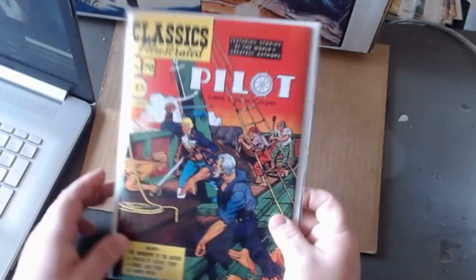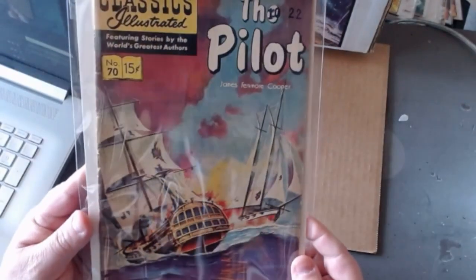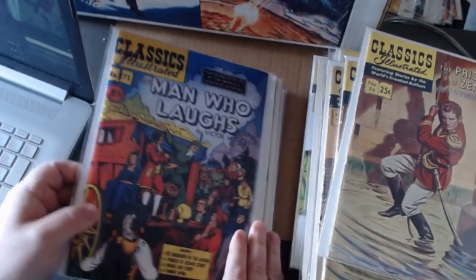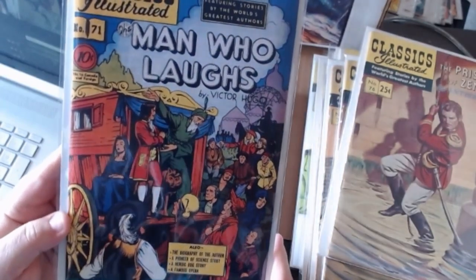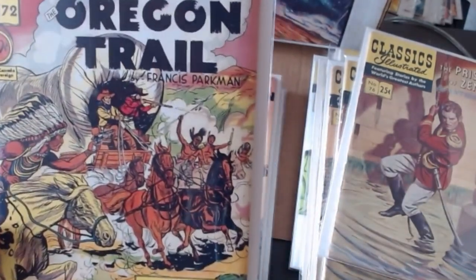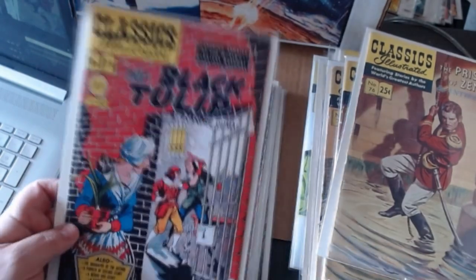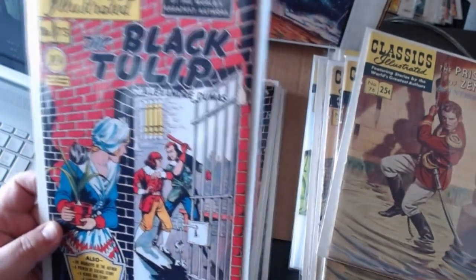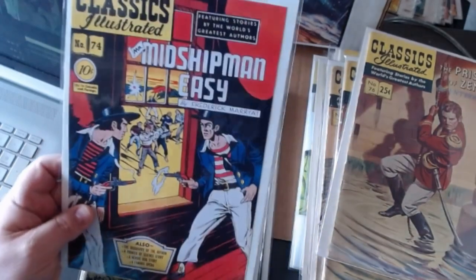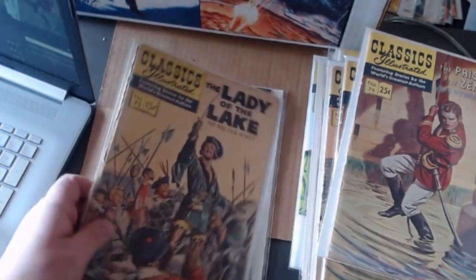Number seventy, The Pilot. Number seventy-one, The Man Who Laughs by Victor Hugo. Oregon Trail and the painted edition. The Black Tulip — you'd be surprised what a little plant could cause all kinds of trouble. And my reader copy of that. The Midshipman Easy. Lady of the Lake by Sir Walter Scott, and the painted edition — looks pretty cool.